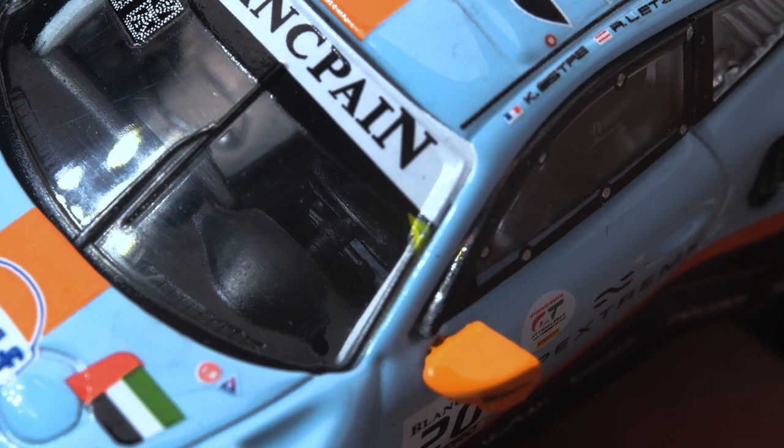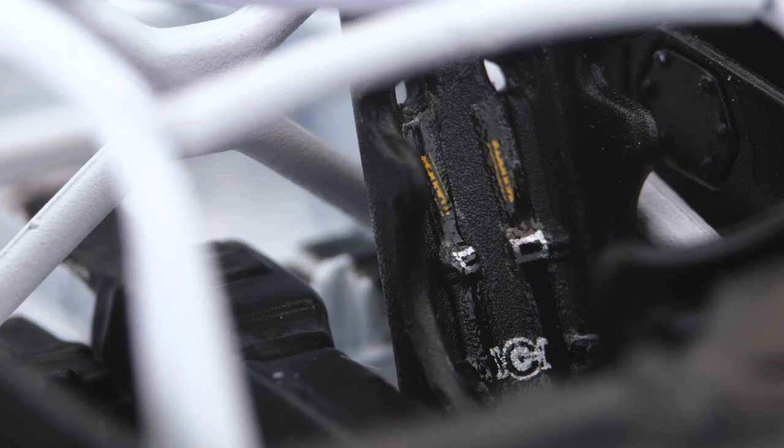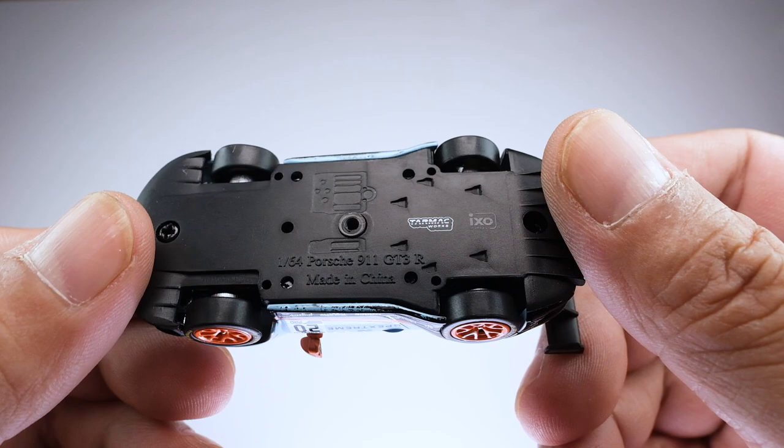Looking inside the cabin, we see that some parts are quite defined, such as the steering wheel with its paddle shifters clearly identifiable. However, separating the body from the chassis, the detailed interior of this model is unraveled. The base is made of plastic — not much detail here since it is a race car.